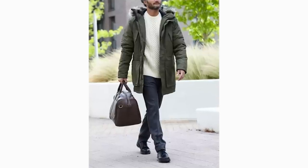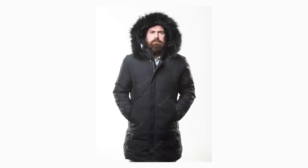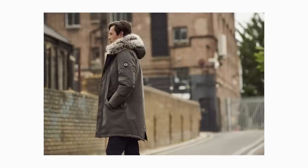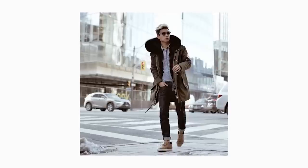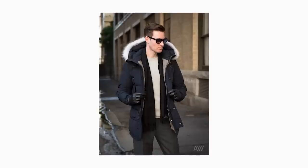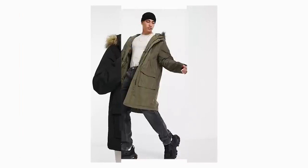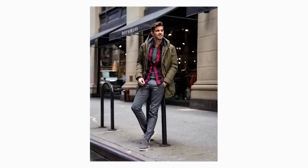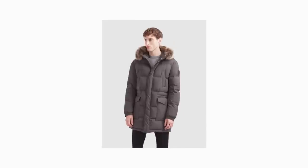Parkas are designed for both functionality and warmth, and as a result they're not traditionally considered super stylish. However, if you live in a cold area, utility overrules style. The chillier your environment, the longer your parka should be. The body should lightly hug your shoulders and torso — not too loose or too tight. Remember you'll likely be wearing it over a sweater and maybe a heavier flannel shirt, so wear those while trying it on in the store.